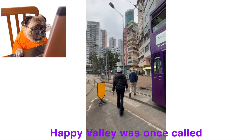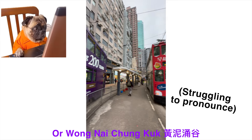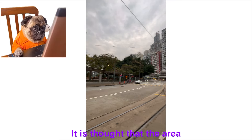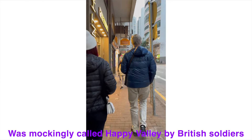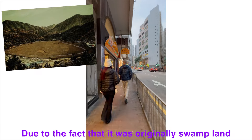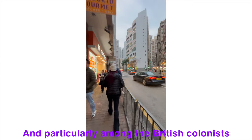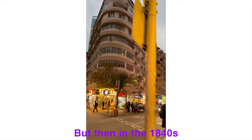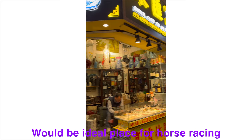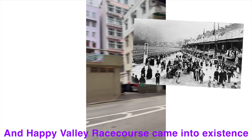Happy Valley was once called Wang Nai Chong Valley, or Wang Nai Chong Cok, because of a yellow mud stream that led into the area. It is thought that the area was mockingly called Happy Valley by British soldiers, due to the fact that it was originally swampland responsible for causing malaria in the general population and particularly among British colonists. But then in the 1840s the British decided Happy Valley would be ideal for horse racing — they drained the swamp and Happy Valley Racecourse came into existence.